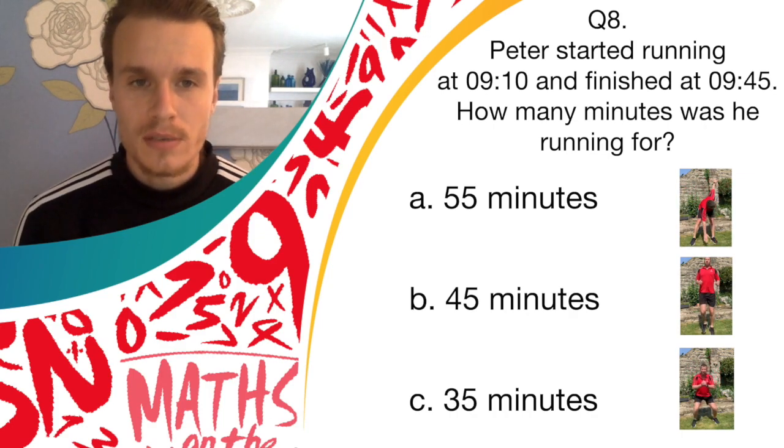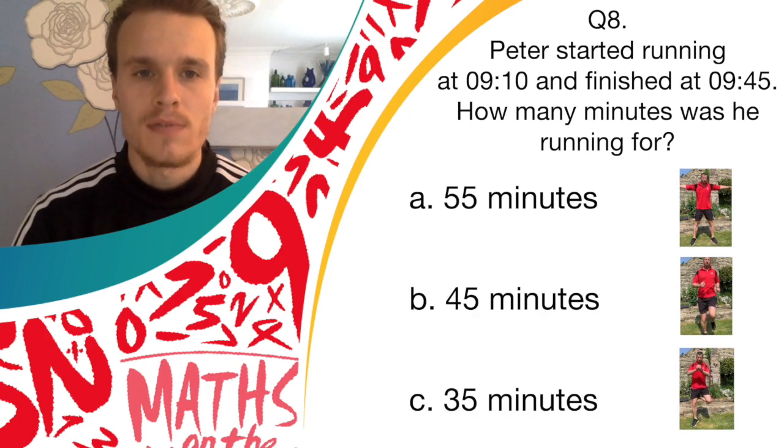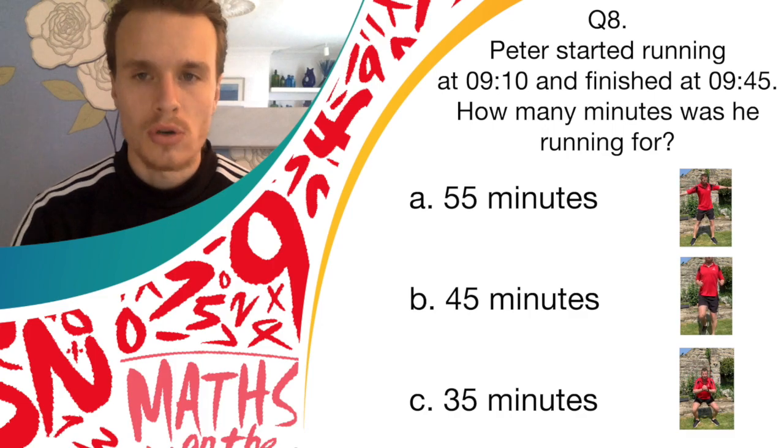Answer B is 45 minutes, and if you think that's correct, you should run on the spot. And answer C is 35 minutes, and if you think that's correct, you should do donkey kicks.